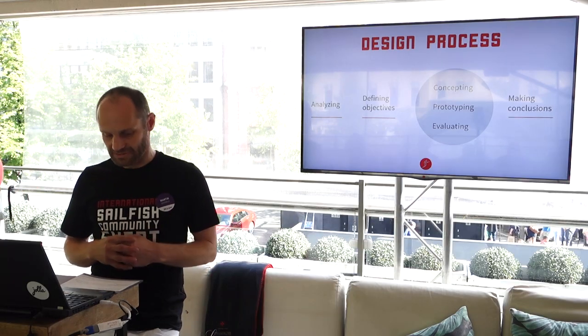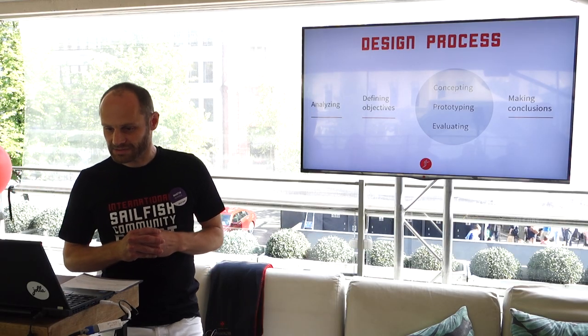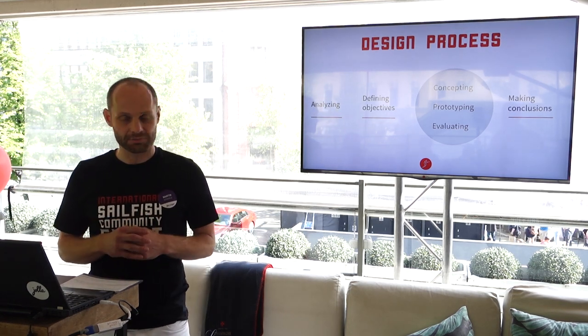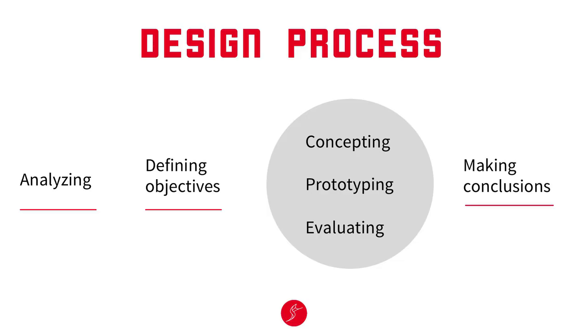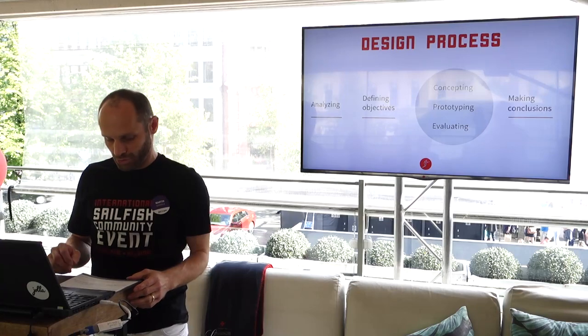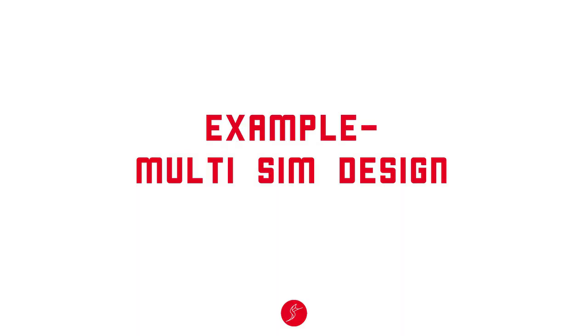So how do we actually work and design user interfaces for Sailfish OS? We utilize a structured design process. It starts with analyzing, then defining targets and objectives, then we move to a creative process where we concept, do prototypes, evaluate those, and iterate until we're satisfied and fulfill our objectives, then we make our conclusions.